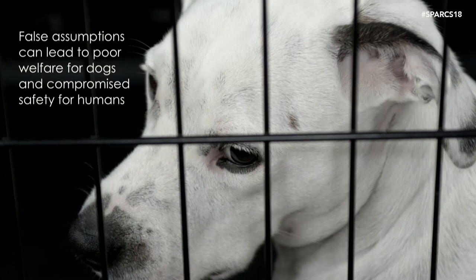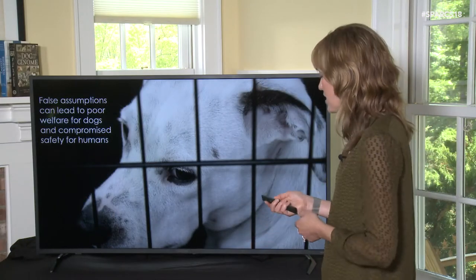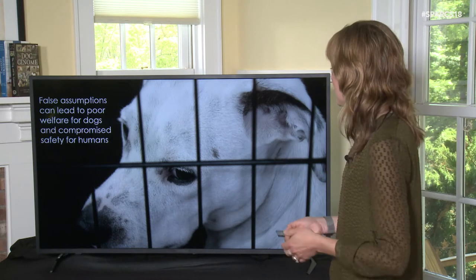False assumptions can also lead to poor welfare for dogs and compromise safety for humans. Dogs labeled as pit bulls end up staying in shelters for longer periods of time and are less likely to be adopted. Many shelter groups, rescue organizations, and veterinarians have come to the realization that labeling dogs by specific breeds — when we don't know their parentage — doesn't make sense and leads to biases. Rather than calling a dog a 'pit bull mix,' we should simply call it a mixed breed dog.